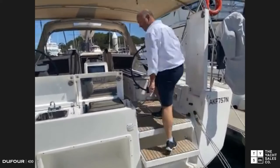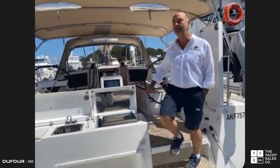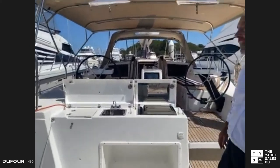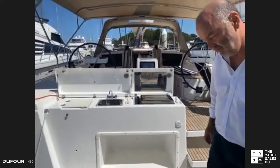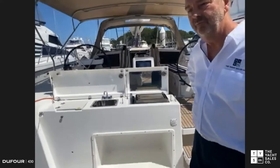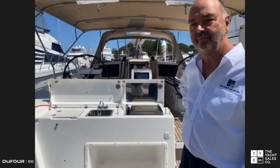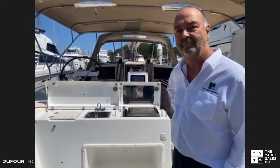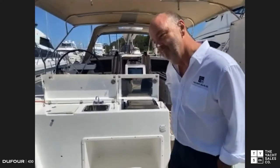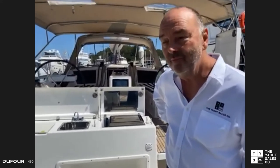Just a quick interruption — for those following our webinar today, if you have any questions at all we're happy to take those. Just click on the Q&A box, type your question, and Rachel or I will endeavour to answer. Also Bob, just before we continue with the 430, can you mention the other boats in the Dufour range?